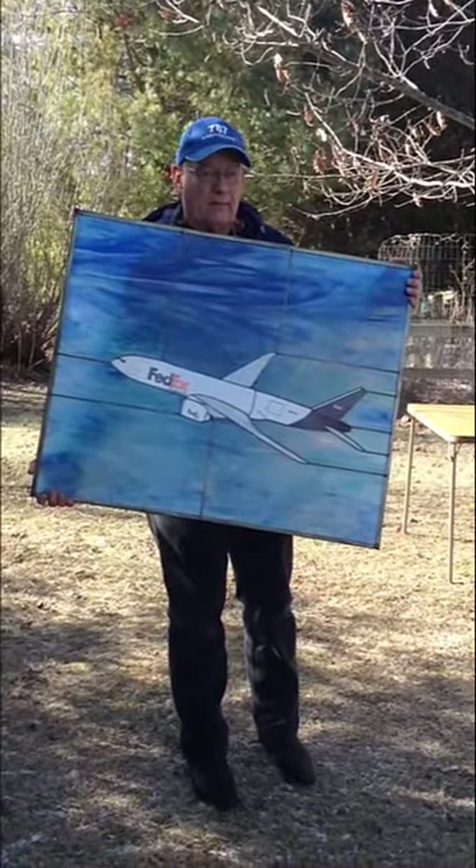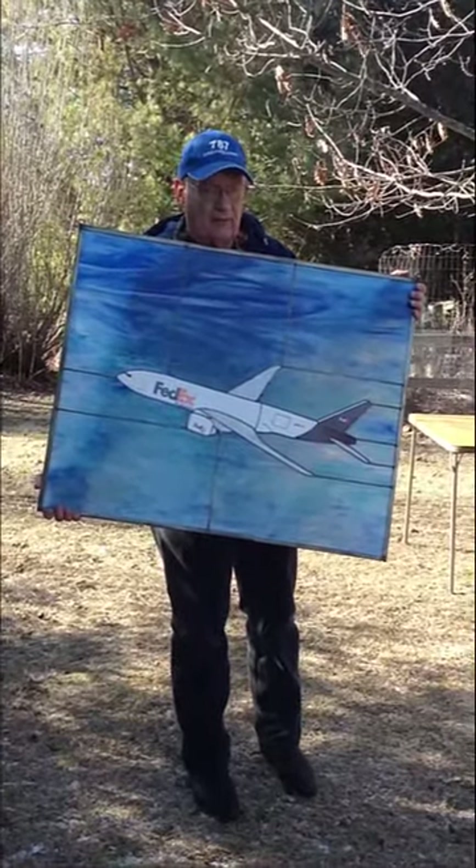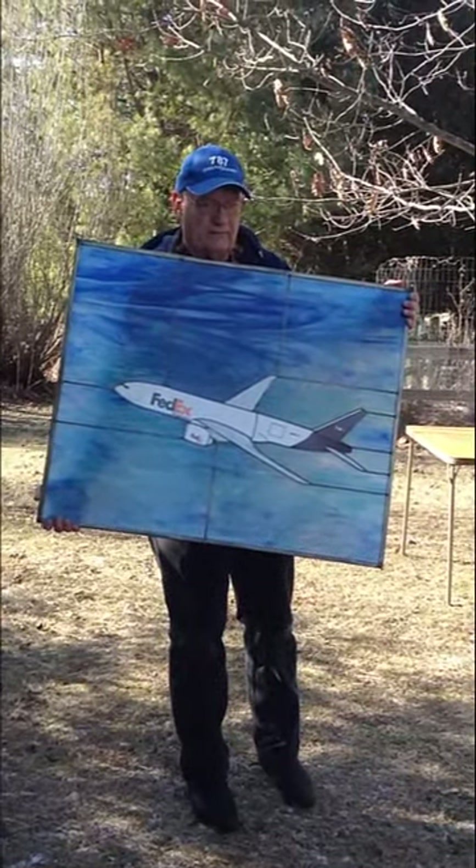So this is what the window would look like — what it does look like — this FedEx 777, for front lighting.